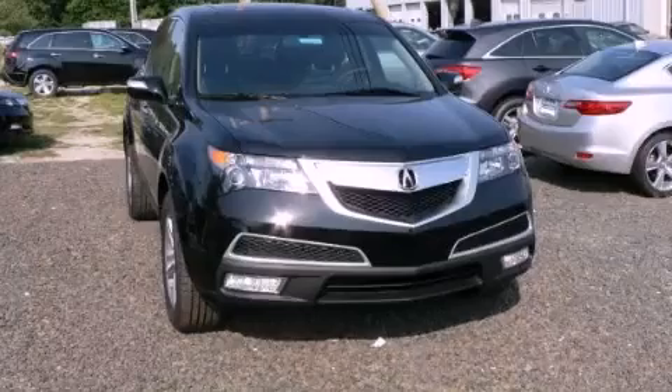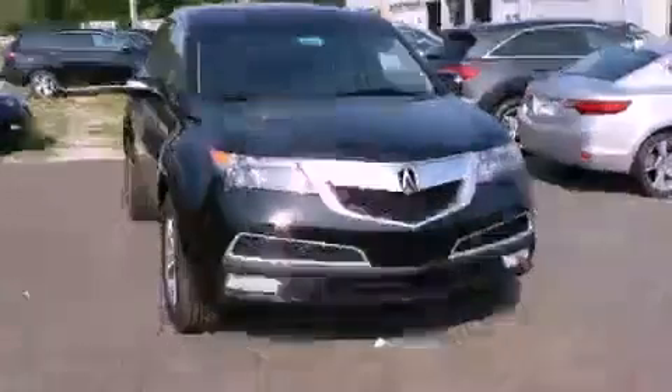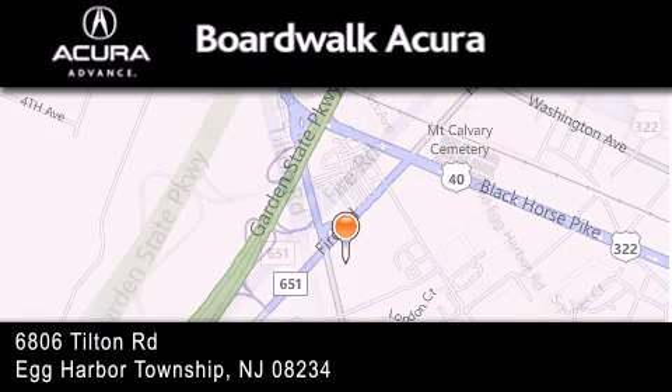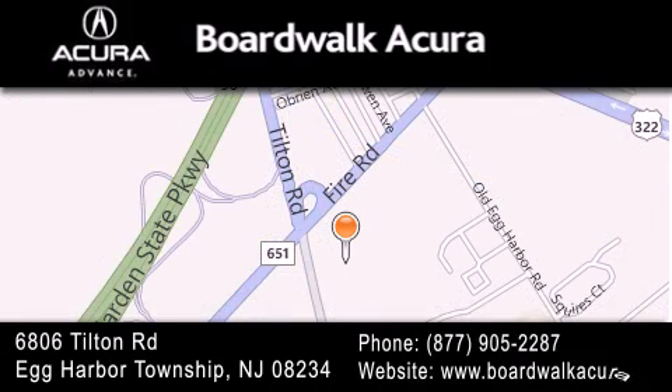Contact us today to schedule your opportunity to see this automobile in person. BoardWalk Acura is located at 6806 Tilton Road in Egg Harbor Township. Our goal is to exceed all of your expectations to ensure that you'll return for future visits.